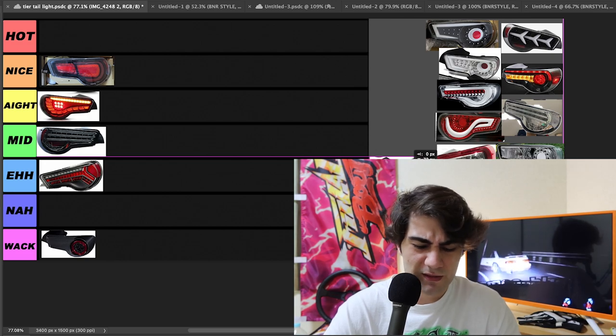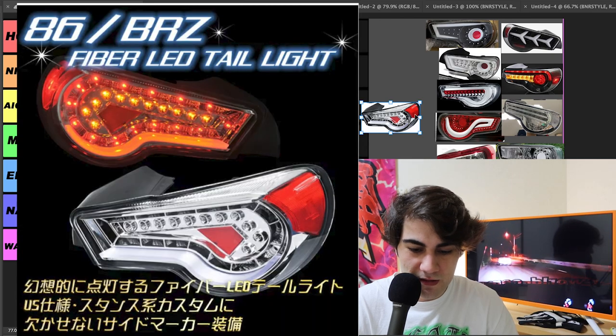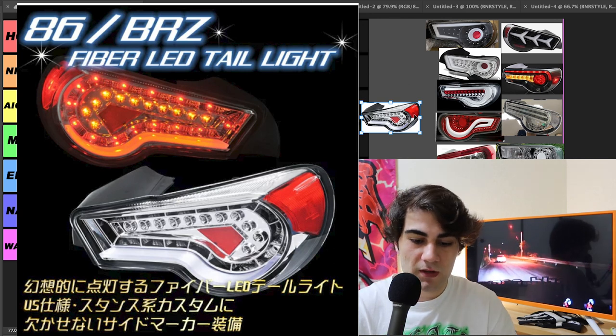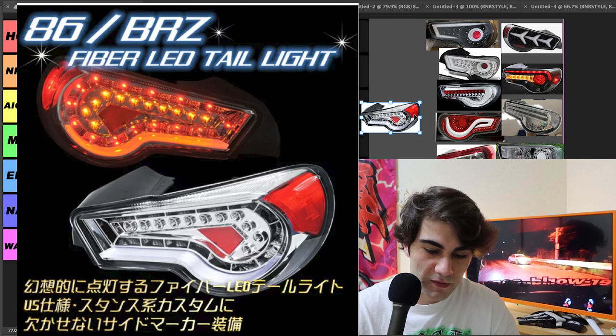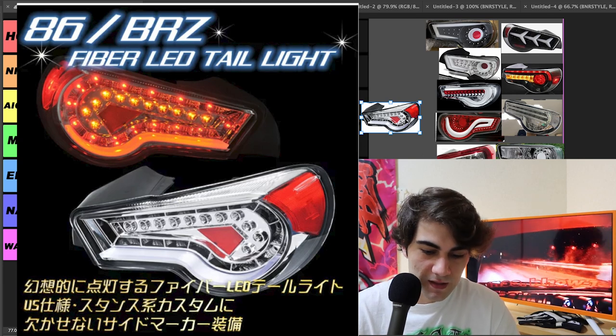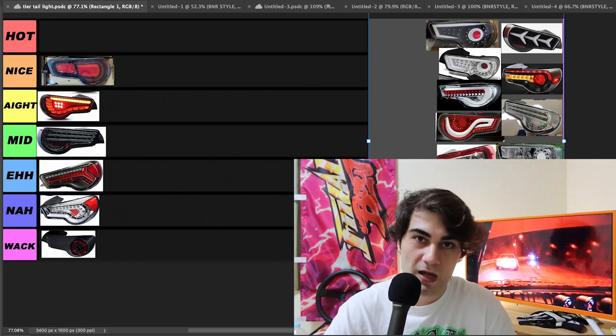Next up, a little bit goofy — fiber taillights. They probably should have done the JDM spec with the red reflector on the side right there. I feel like that stands out too much for these super chromy, shiny taillights. I'm not a huge fan. We're going to throw these in nah — not quite whack, they're just not.